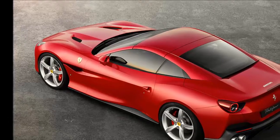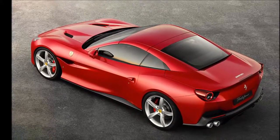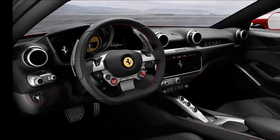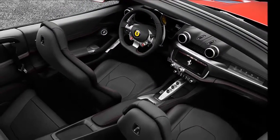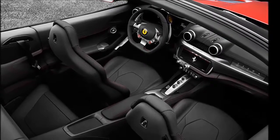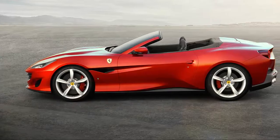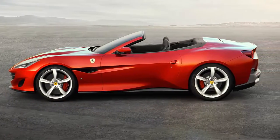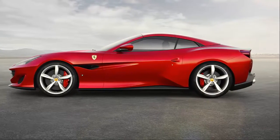The Portofino also includes a host of comfort and convenience items, such as a 10.2-inch touchscreen infotainment system, 18-way power seats, and a power retractable hardtop that can now be operated at low speeds rather than only at a stop. A pair of vestigial rear seats remain and are said to be roomier than the almost useless units offered in the California T.